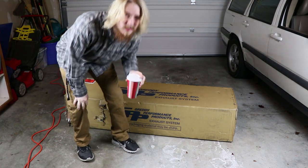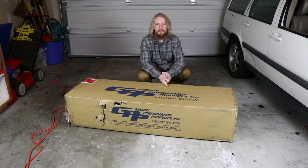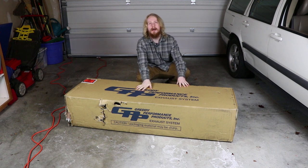What is up guys, my name is Christopher or Chris. Welcome back to another video. Today we have something that I've been waiting to get for quite a long time.